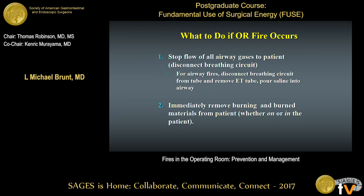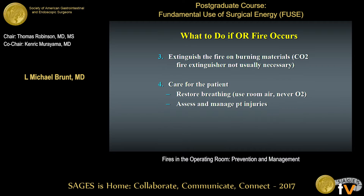What do you do if an OR fire occurs? First, stop the flow of all airway gases to the patient — especially important for an airway fire. You've got to disconnect the breathing circuit; if you just pull the endotracheal tube out during a tracheostomy, it acts like a blowtorch. Disconnect the gas flow first, then remove the tube and pour saline into the airway. Second, immediately remove any and all burning materials from the patient. Third, extinguish the fire — it's usually not necessary to use a CO2 extinguisher, but it may be used to ensure drapes don't reignite. Finally, restore breathing always using room air, never oxygen, and assess and manage the patient's injuries.